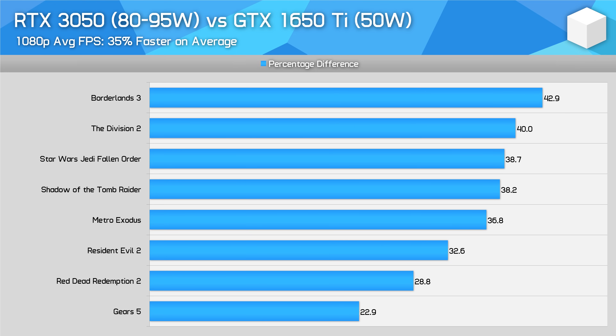The RTX 3050 is a substantial improvement on the GTX 1650 Ti it's replacing. Across a smaller 8-game sample from our previous benchmark suite, the RTX 3050 is a decent 35% faster on average, and VRAM isn't an issue as both have the same 4GB buffer. On top of this, the 3050 provides support for RTX features like DLSS — especially neat for this class of GPU — and ray tracing, though in my opinion this GPU and its VRAM size is a little underpowered for ray tracing. But that doesn't take away from what is a large gen-on-gen improvement in the entry-level class.